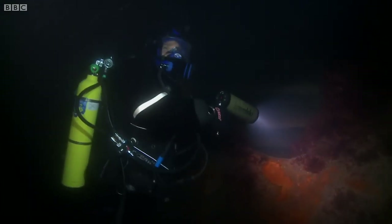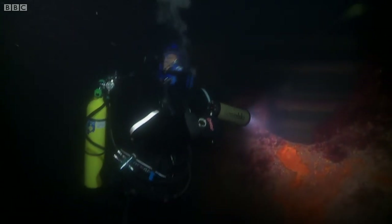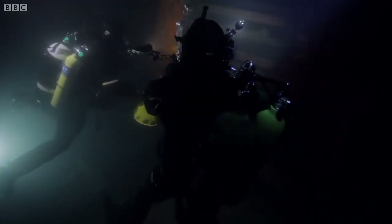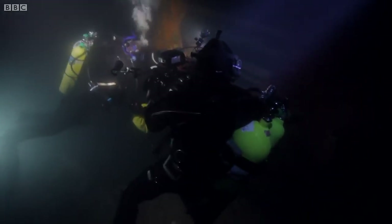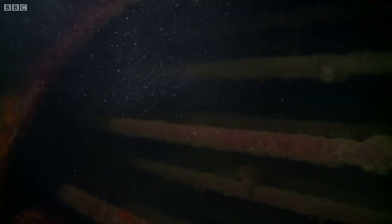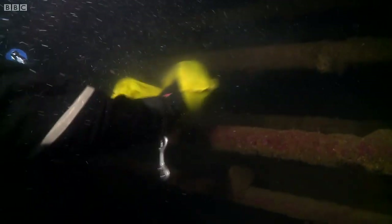This is the big hole where the conger eels have been living. What we need to do is get some scent in there, and hopefully that should draw the congers out — well, if they're not already out hunting. Come on, big fella, come and show yourself.